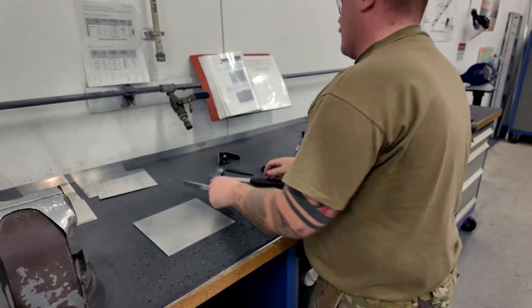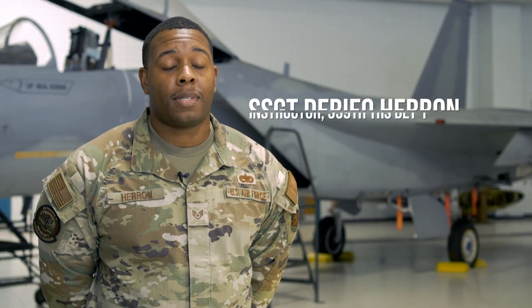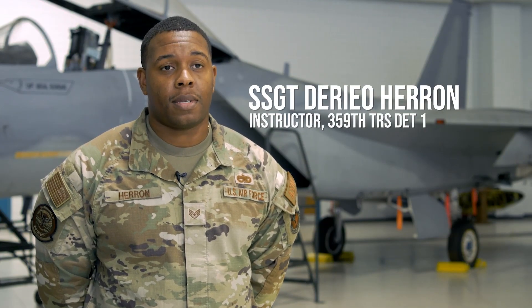So what is ASM? ASM stands for Aircraft Structural Maintenance. We deal with the structures of the aircraft, whether that be metal or composite work.